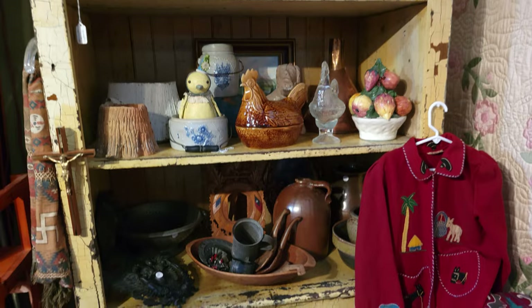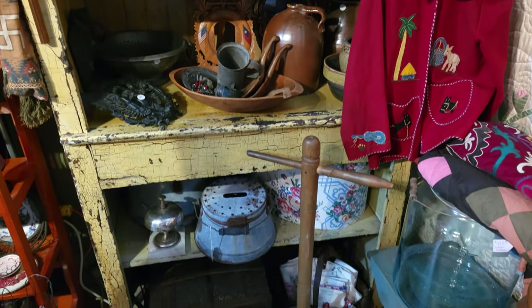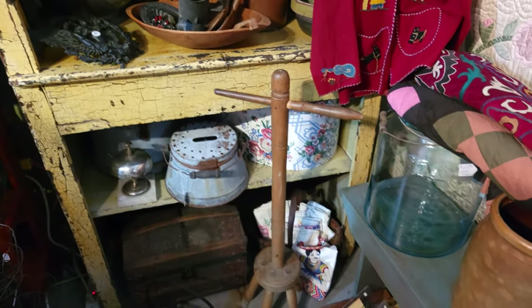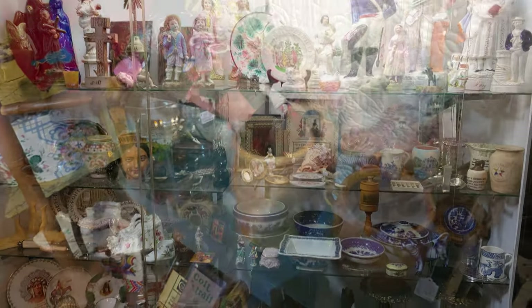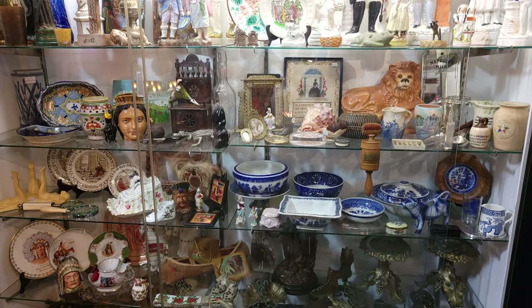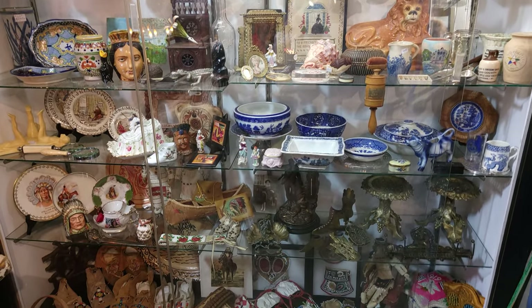Then we stopped by Stephen Farr's booth from Dallas, Texas, and I decided to pick up a beautiful quilt. They had a lot of things on offer — some quilts, but also, as you can see, a lot of other vintage items.